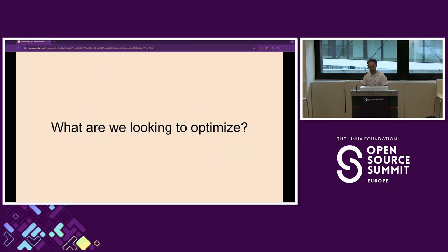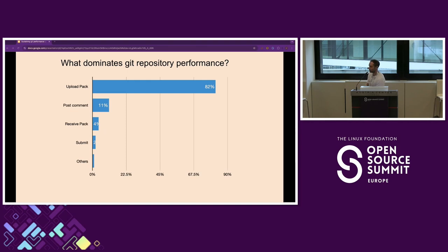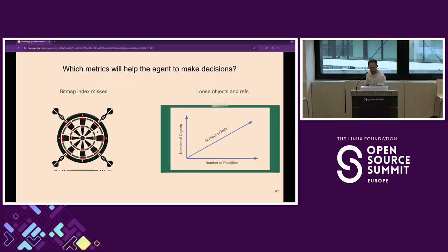Now, observing the environment — we first need to look at what we're optimizing. We offer a service called Gerrit Hub, which is free, essentially a free Gerrit instance with about 30,000 users — Red Hat are using it as well. We looked at what are the main operations executed, and we noticed that by far upload pack is the main thing happening on our servers, probably because of all the CI/CD builds going on. So we decided to optimize that. We selected a few metrics: bitmap index misses and the number of loose objects and loose refs.